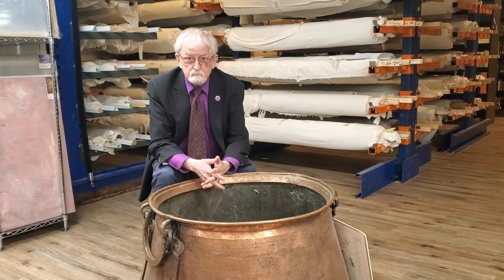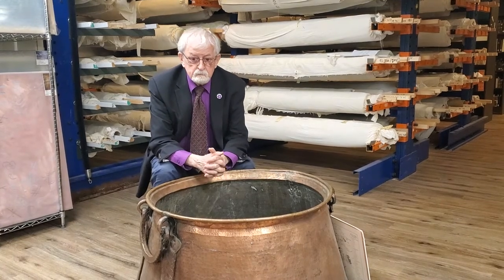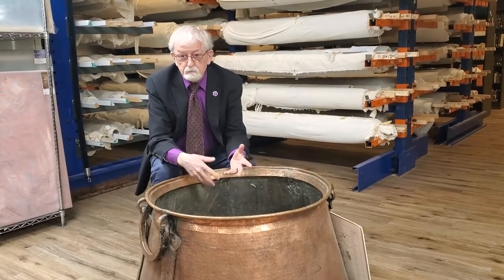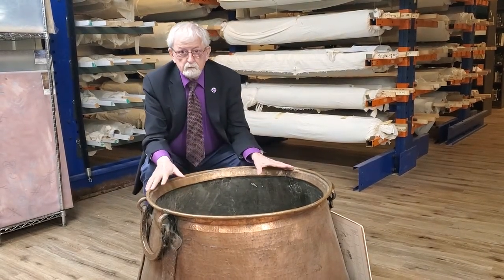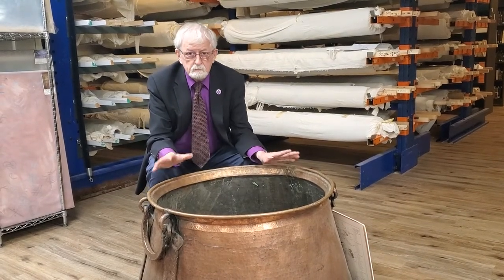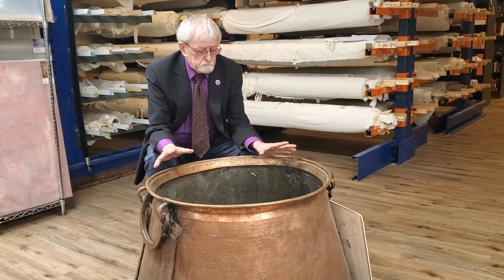Of course, the community was wiped out in 1915. The few survivors — some ended up in Springfield and some down in Rhode Island — but the community was gone. And this cauldron survived. So this is a memento, a keepsake of the community — the lost community of Gotne, the Armenians of Gotne.